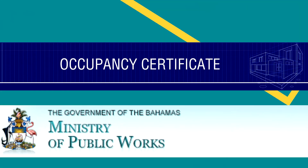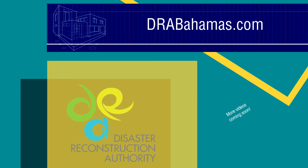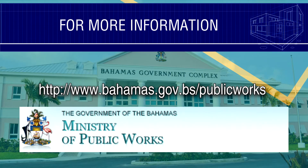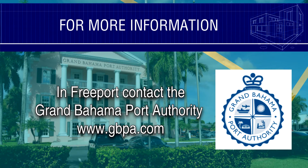Finally, the Ministry of Works will prepare an occupancy certificate. The next videos in this series will address some common techniques and problems for the homeowner to monitor and the construction worker to improve on. Making sure that your home has quality construction and is up to code is the best way to ensure that your building survives the next storm and that your family is safe.